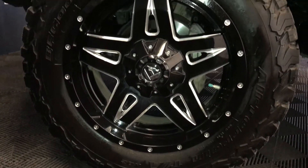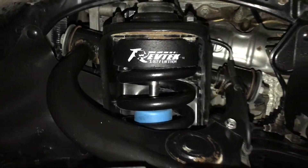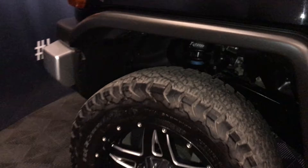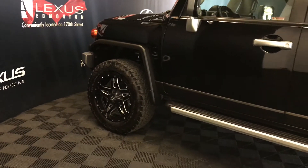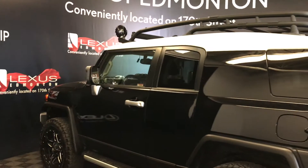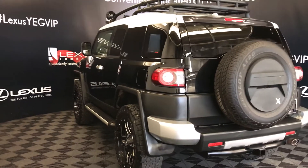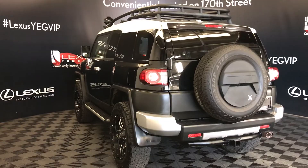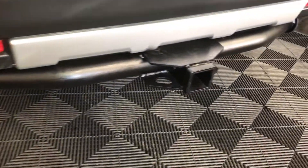20-inch wheels, aftermarket RevTech suspension, keyless entry, aftermarket remote start, running boards, a roof rack, full-size spare tire, and an aftermarket towing hitch. The trunk opens up to the side.